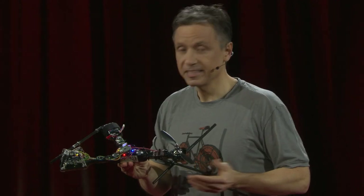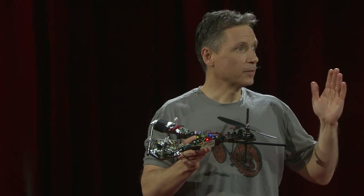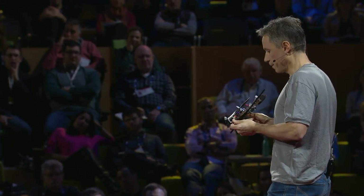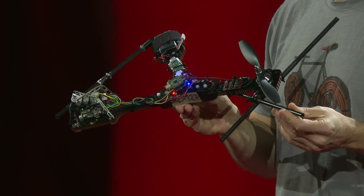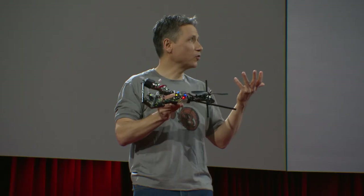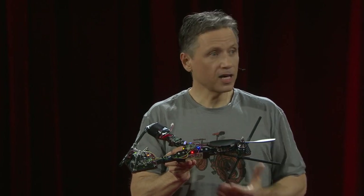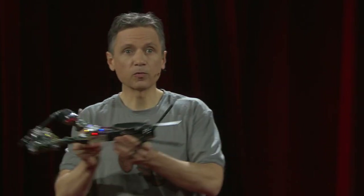We recently discovered that it could be done with just one. This is the monospinner — the world's mechanically simplest controllable flying machine, invented just a few months ago. It has only one moving part: a propeller. It has no flaps, no hinges, no ailerons, no other actuators, no other control surfaces — just a simple propeller. Even though it's mechanically simple, there's a lot going on in its little electronic brain to allow it to fly in a stable fashion and to move anywhere it wants in space.